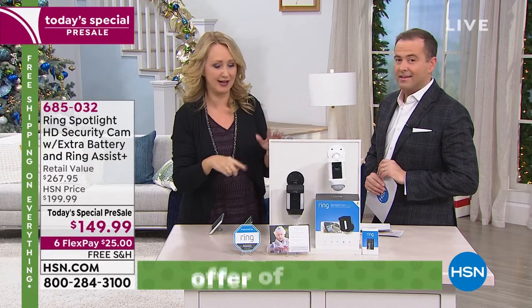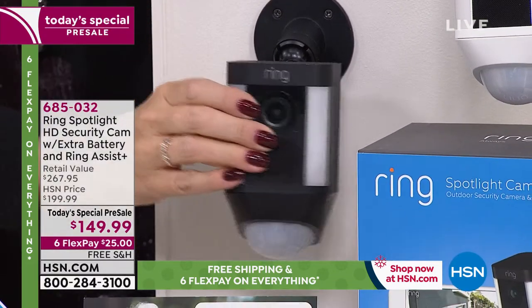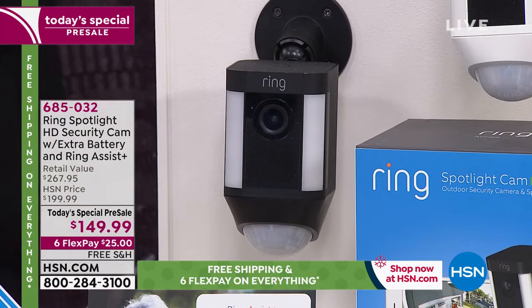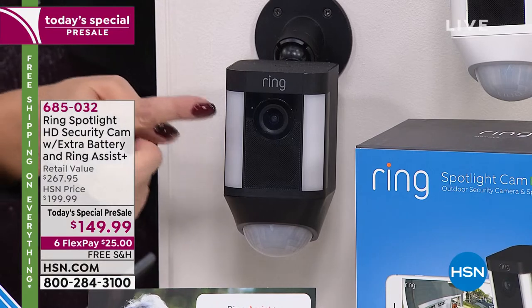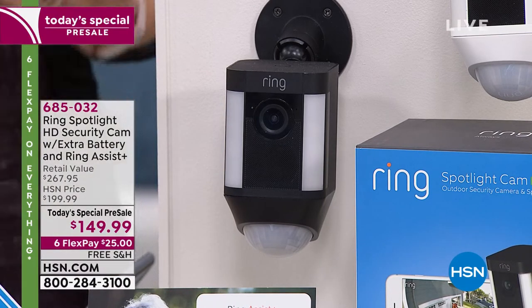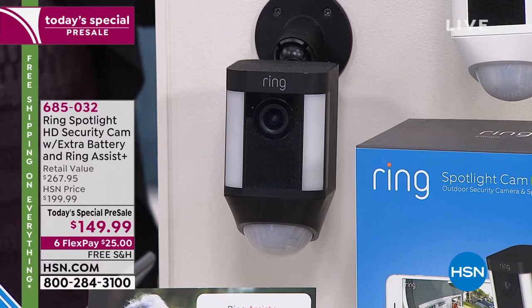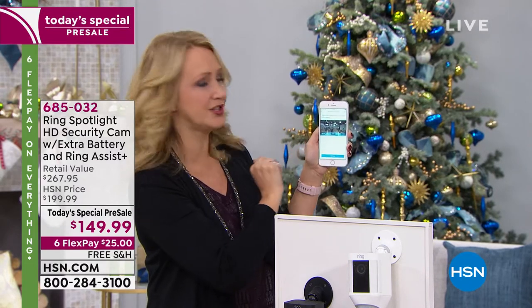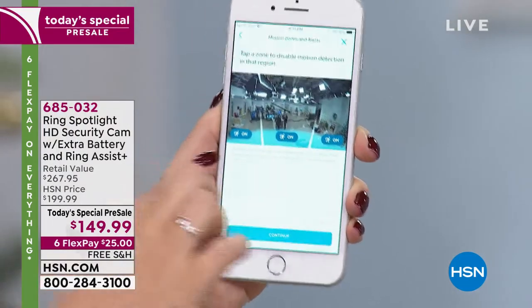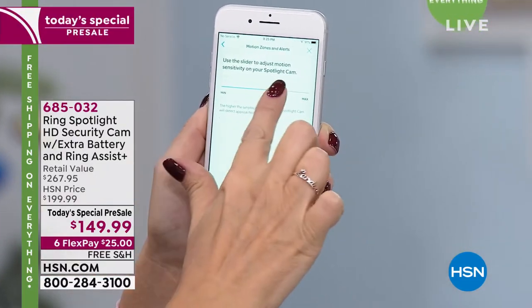I put my Ring Spotlight Cam facing a busy road near a gate by my house. Four screws and it's up. Then it's multi-adjustable so you can aim it in any direction. It has 270 degrees of motion detection and a 140-degree field of view in front of the camera. Download the free app for Apple and Android — everyone in the household can have it. You can set motion zones: go into the app, touch motion zones, and turn off areas with a blowing tree or high traffic.